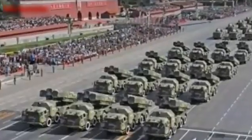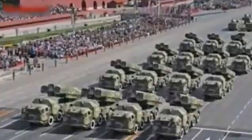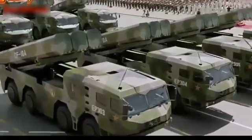The DF-10 cruise missile can be used against terrestrial targets and U.S. carrier battle groups in the Western Pacific. It uses several guidance modes, including satellite navigation, inertial navigation, and terrain following, making it hard to jam or deceive.